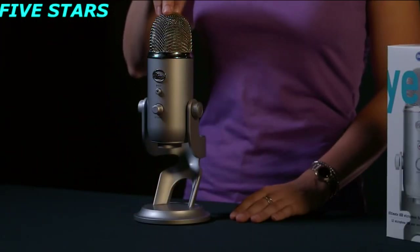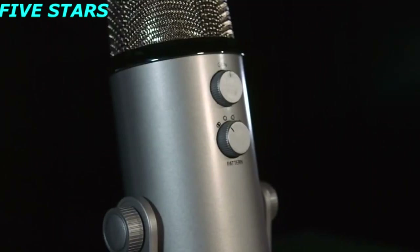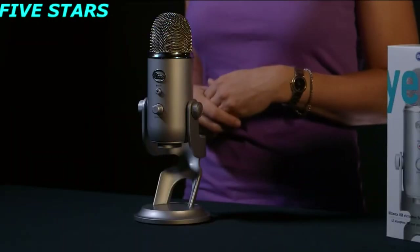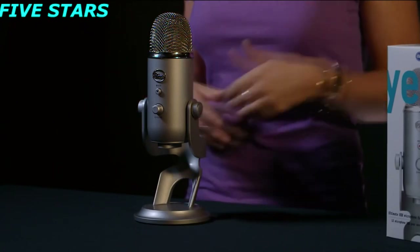Yeti features three condenser capsules. A condenser capsule delivers that rich, detailed audio you typically find in studio recordings. As a multi-pattern microphone, Yeti offers four polar pattern options, or directions in which the mic will pick up sound. Yeti will record in cardioid, which is directionally to the front, great for instruments or single-person podcasts. Yeti will also record in omnidirectional, which is 360 degrees around the mic. This is great for band practice, a chorus, or multi-person podcasts.